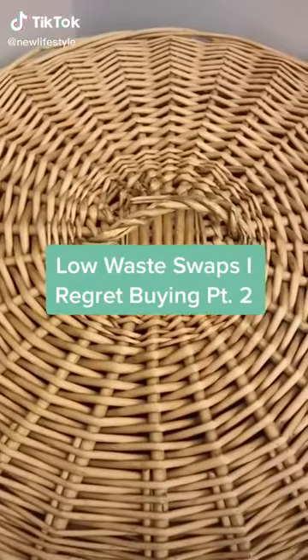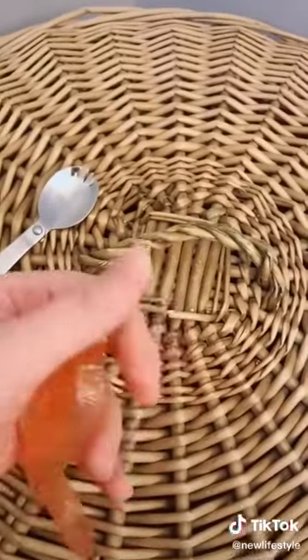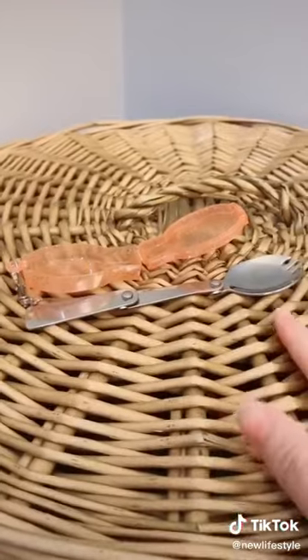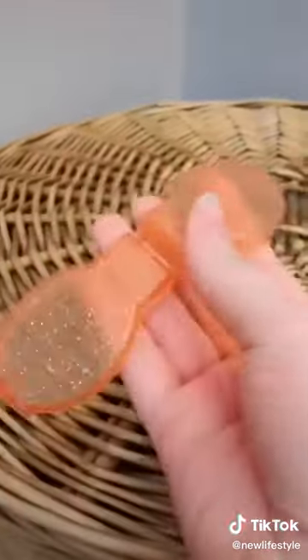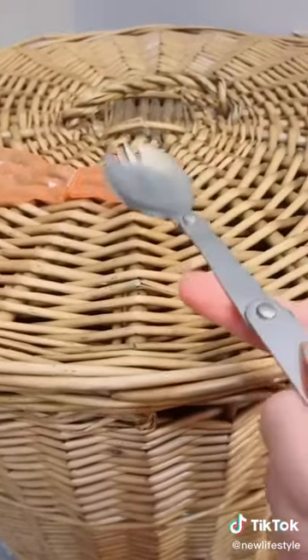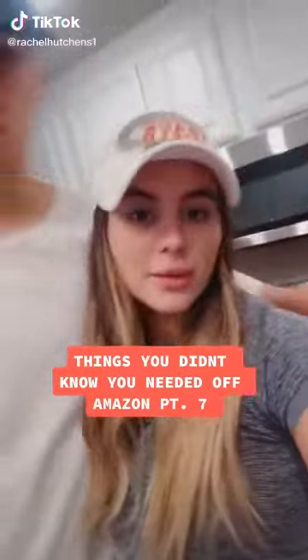Low-waste swaps I wish I never bought, part two. This collapsible spork comes in a little container with a keychain so you can put it on your bag or keys. I got it on Amazon — it's not the worst thing I've bought but not the best either. It came in a set of two, and I don't even need one. It also came packaged in plastic, which defeats the purpose. What's more eco-friendly is to just wrap up utensils you already have at home and throw them in your bag.